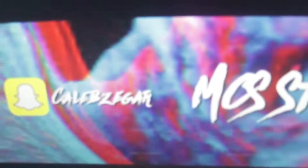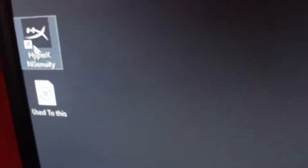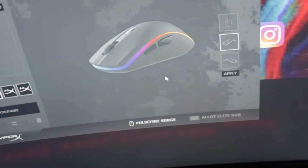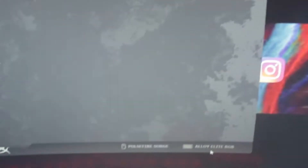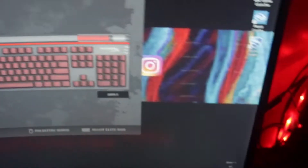This keyboard has so many different colors you can choose from. Right here in the HyperX software you can customize the mouse LEDs and the keyboard LEDs — every color you want.